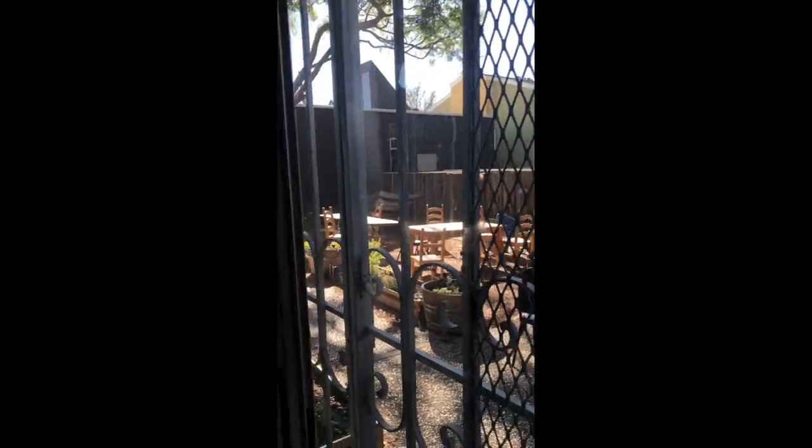Here's the outdoor common space again. Now we are going upstairs to where most of the bedrooms are.